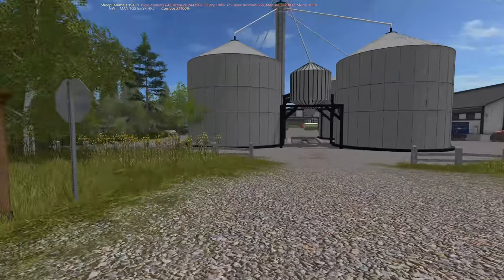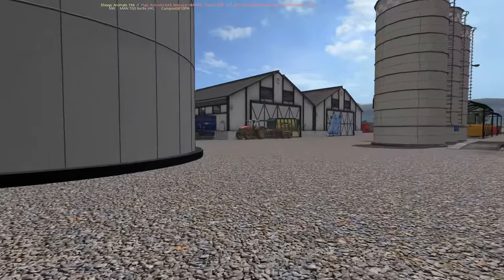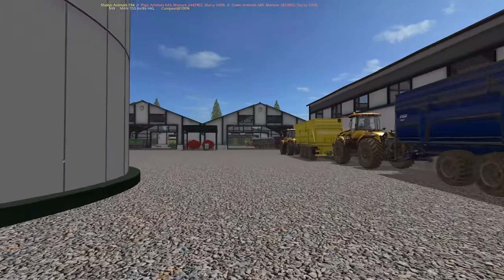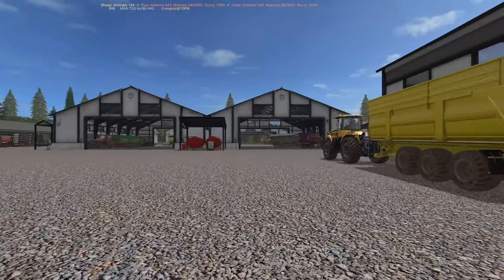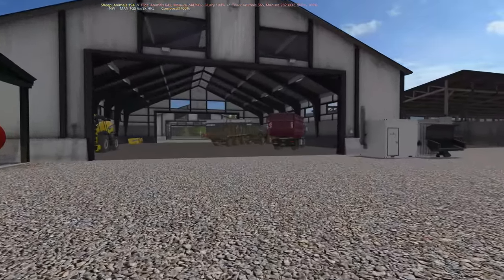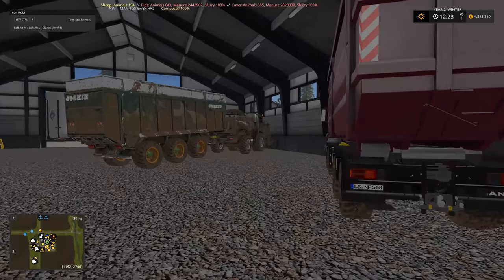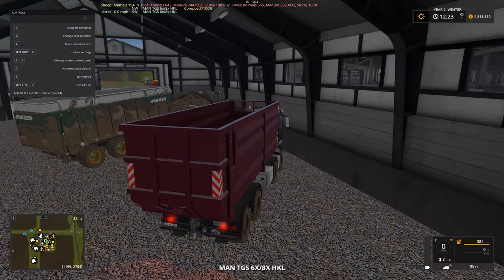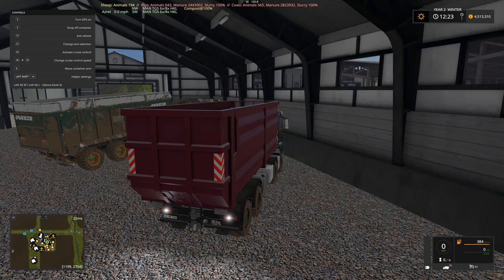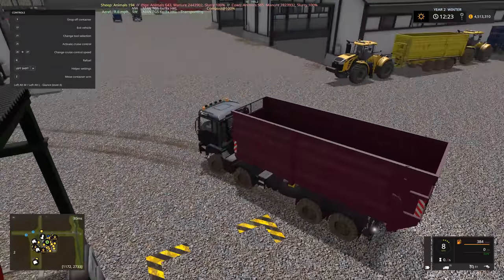We're going to service this by delivering some flour, but we actually need to make the flour for the bakery first. To do that, we need to make sure the flour mill is running and has some supplies. So our first task for today's episode is to get the flour mill running — we're going to take a grain truck up to the flour mill and basically get that filled up so it can produce some flour.